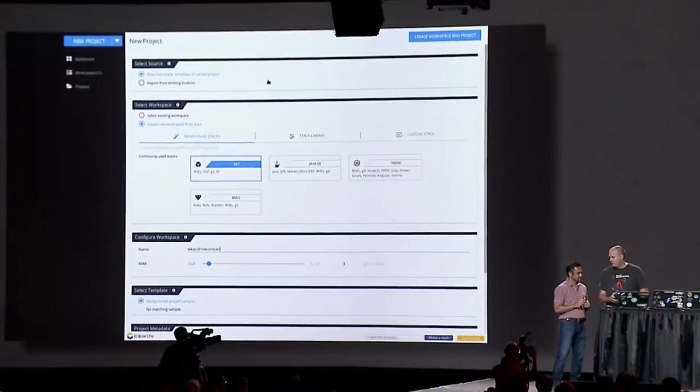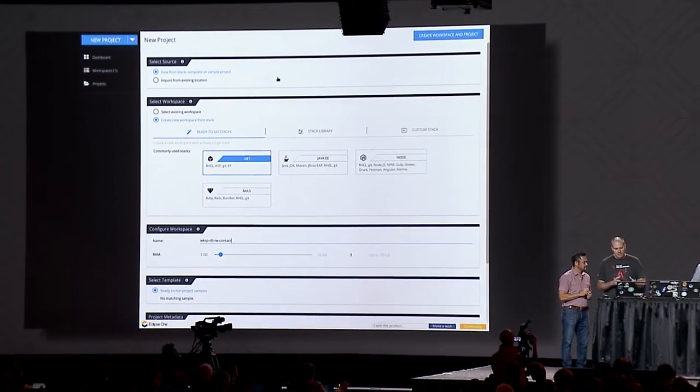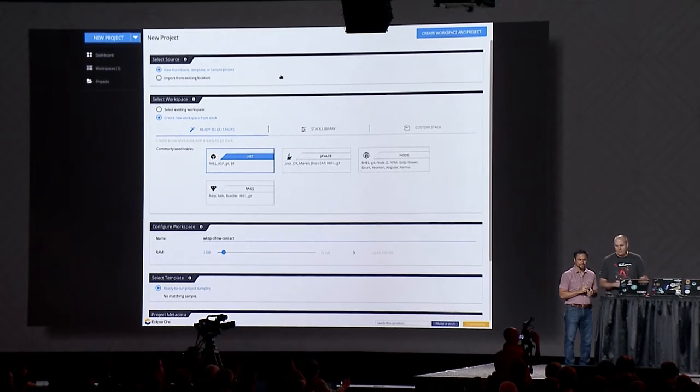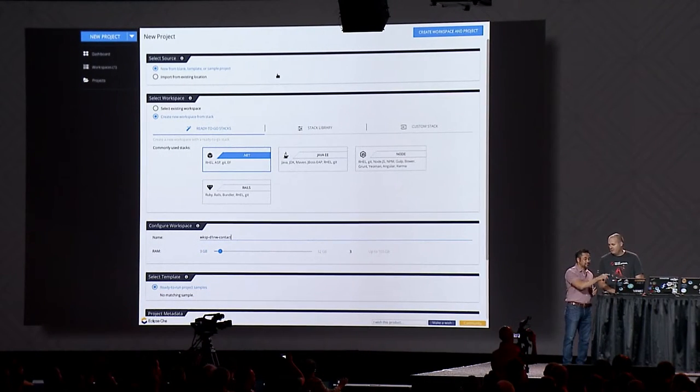What we have up here is the Eclipse Che new project screen. Before we can start editing code and jumping into the IDE, we need to pick a stack. Our ops team has set up several stacks for us, and they just recently added .NET. That's actually very critical and notable — just this past week at Dev Nation, we specifically launched .NET Core 1.0 with Microsoft.